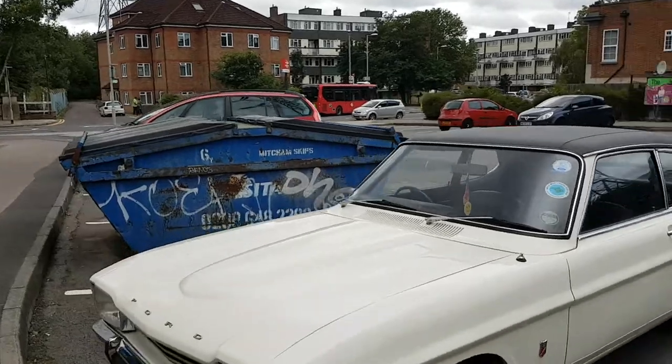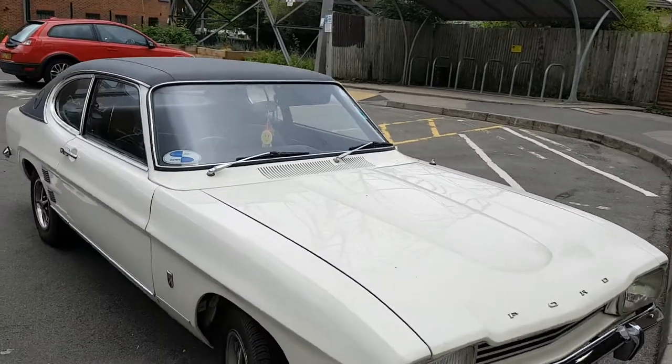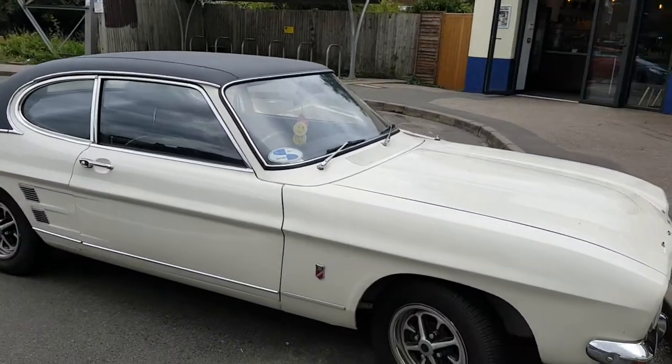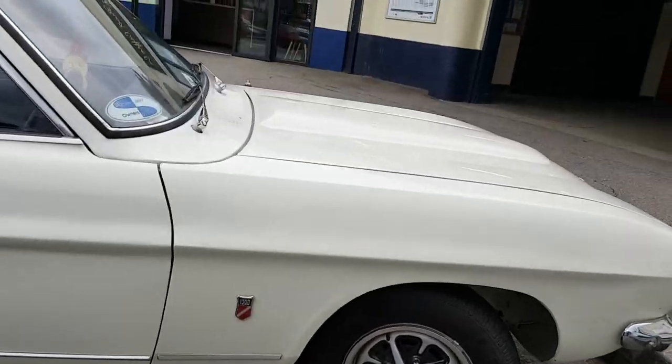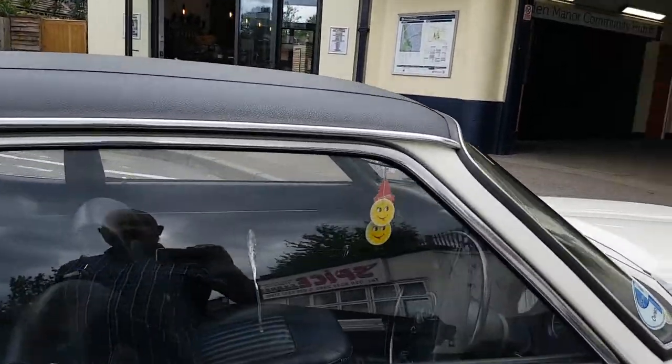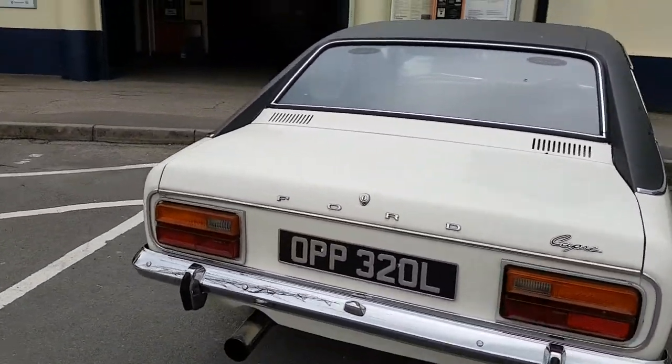I believe this is probably a Mark 1, but I'm no expert. And it's only a 1300 — that's what the badge says. Unbelievable. Quite a good nick.